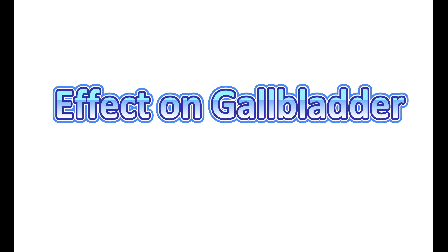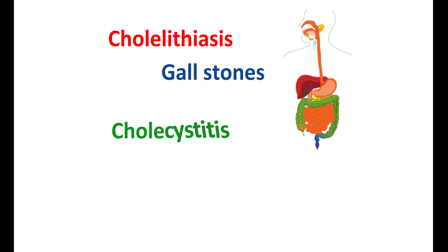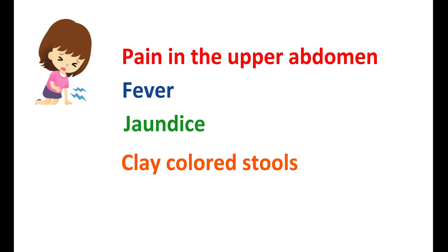Tirzepatide can produce cholelithiasis, a condition where the formation of gallstones can obstruct biliary flow. It can also produce cholecystitis, inflammation of the gallbladder. With use of tirzepatide, you may have symptoms like pain in the upper abdomen, fever, jaundice-like symptoms leading to yellowing of the skin and eyes. You may also have clay-colored stools.